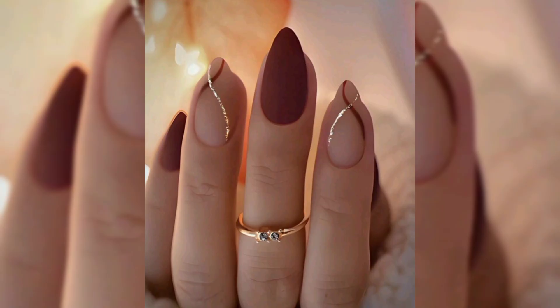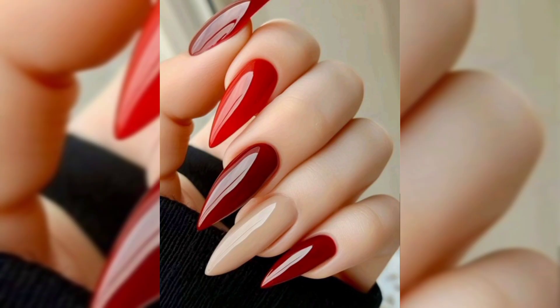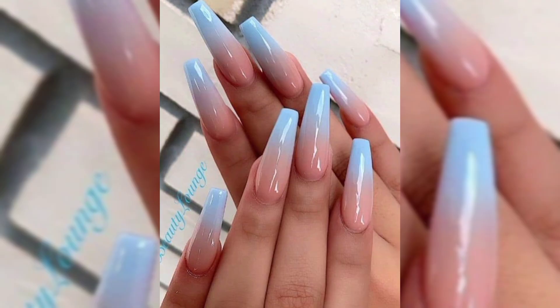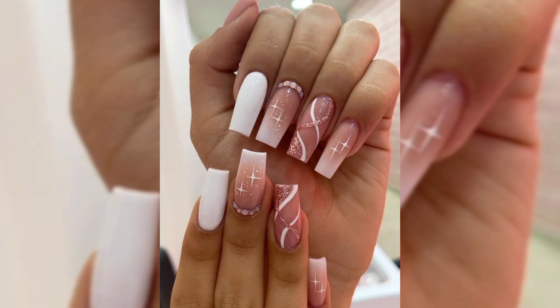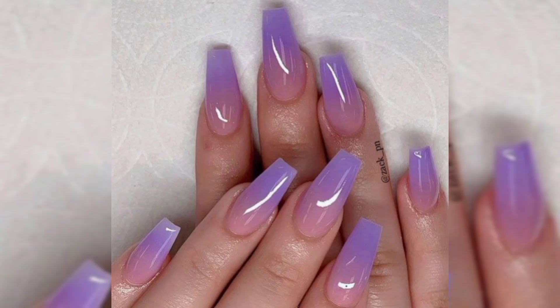Acrylic nails grow out with your natural nails, so regular fills every two to three weeks will keep them looking fresh and avoid lifting at the base. Use cuticle oil regularly to keep your cuticles hydrated. Although acrylic nails are strong, it is important to avoid using them as tools or applying excessive pressure on them to prevent breaking or lifting.